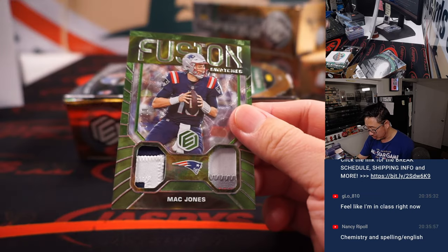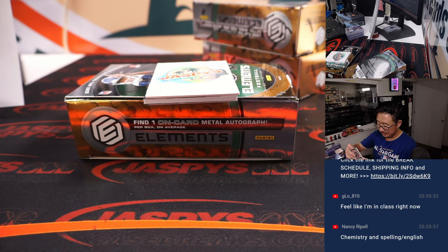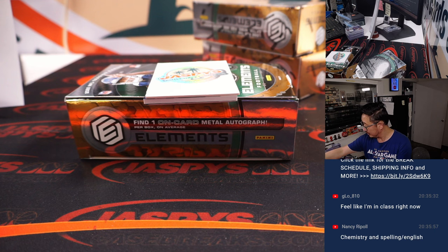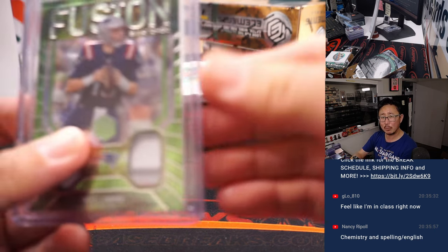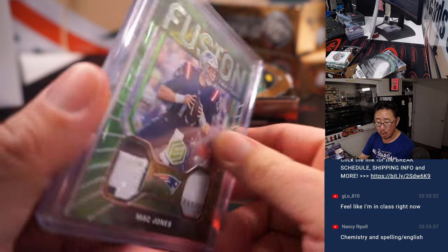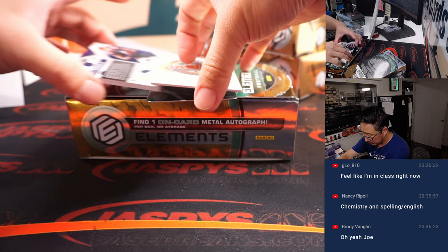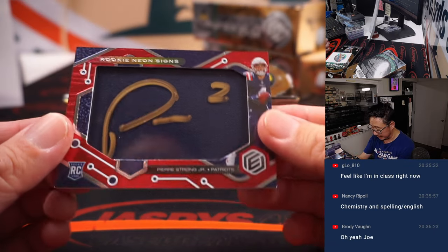We got Mac Jones. Return of the Mac — we'll go to music class too. Mac Jones, Return of the Mac by Mark Morrison, I believe. Maybe a one-hit wonder. This goes to Mark and the Patriots — Mark with Mac. More Patriots for Mark. Pierre Strong Jr., rookie Neon Signs. I saw the sign. I like the gold ink on the window over the jersey. Five out of 99.